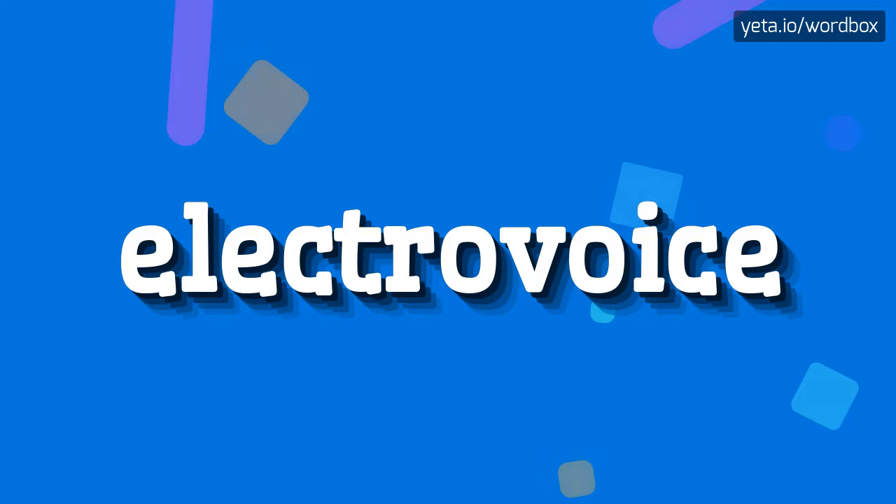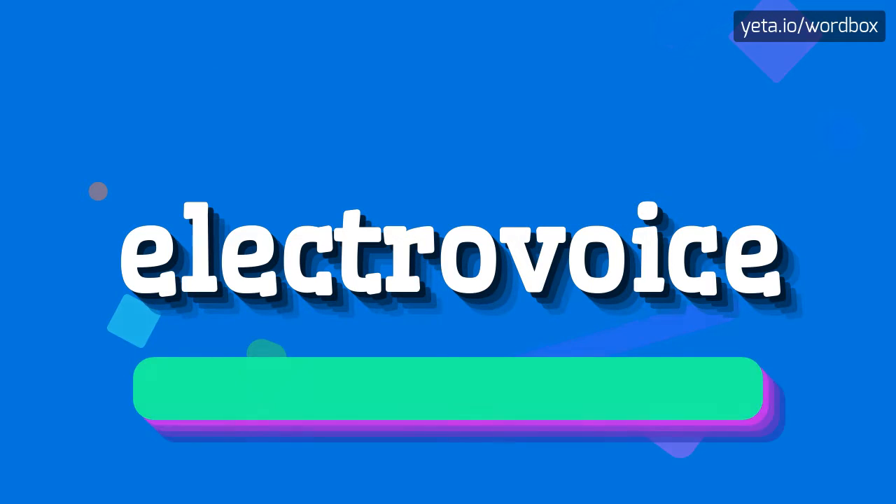Yo everyone. Thanks for clicking my channel. Today you will see how to pronounce this word. So let's get right to it.